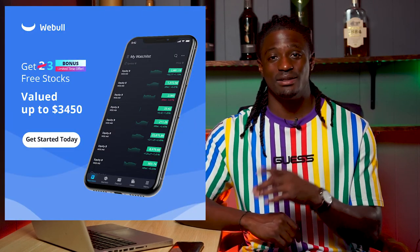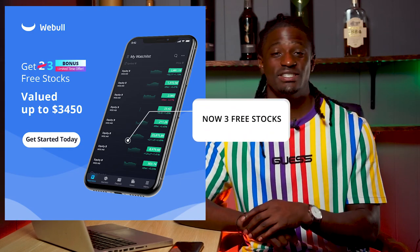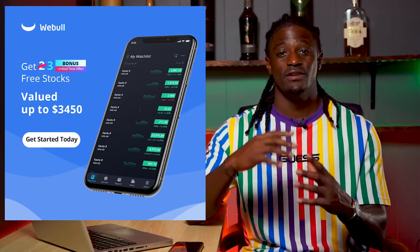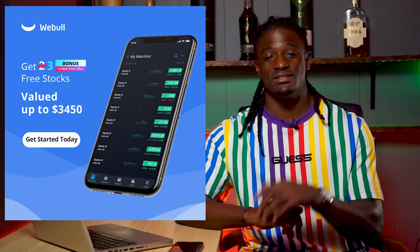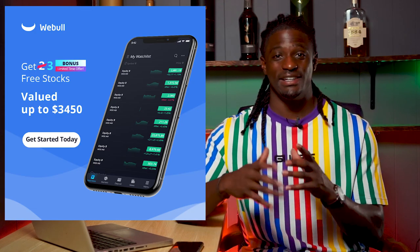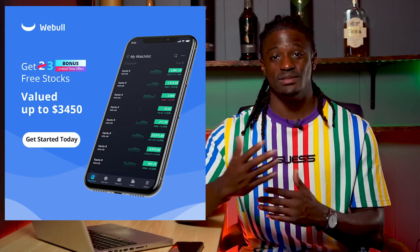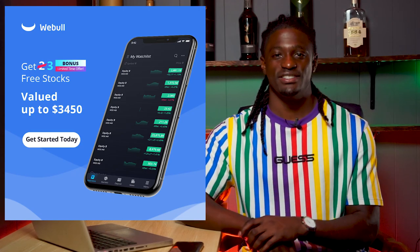This video is brought to you by Webull. Sign up now by clicking the link down in the description, deposit $100, and receive two free shares valued up to $1,600. All you have to do is deposit the $100 once you sign up — that's another way you can add different companies to your portfolio by getting free stocks. But enough talking, let's dive straight into the video.